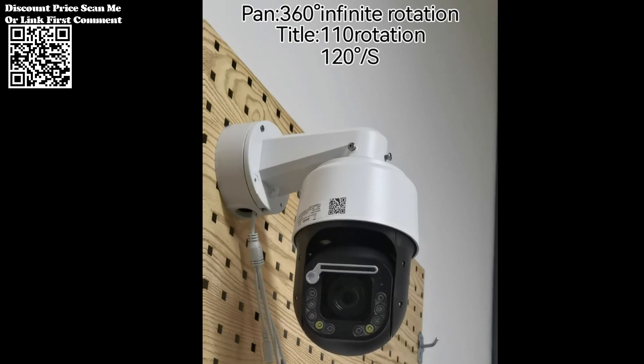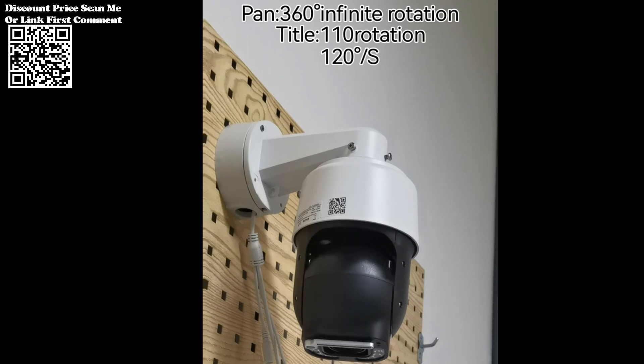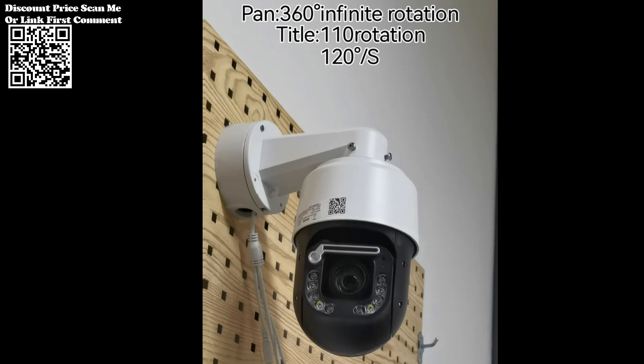Additionally, support for customizable alarm recording times, motion detection, and micro SD card storage further extends the camera's utility and adaptability to diverse security scenarios.